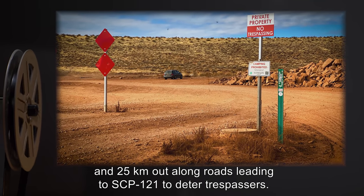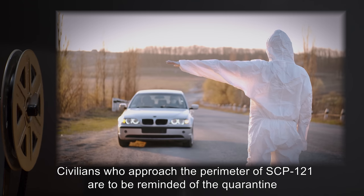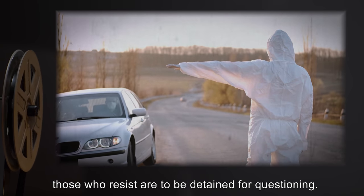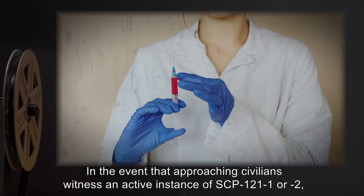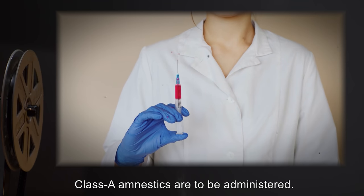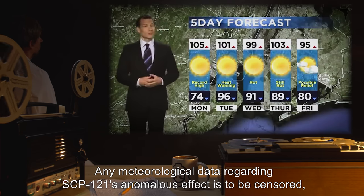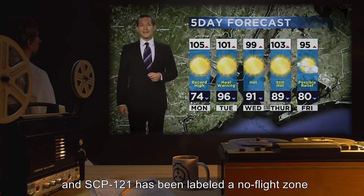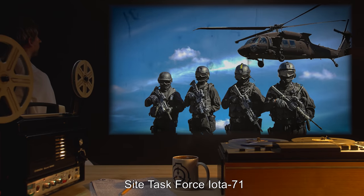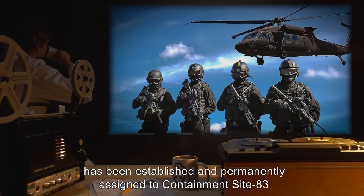Warning signs are to be placed 75, 50, and 25 kilometers out along roads leading to SCP-121 to deter trespassers. Civilians who approach the perimeter of SCP-121 are to be reminded of the quarantine and forced to depart. Those who resist are to be detained for questioning. In the event that approaching civilians witness an active instance of SCP-121-1 or 2, Class A amnestics are to be administered. Any meteorological data regarding SCP-121's anomalous effect is to be censored, and SCP-121 has been labeled a no-fly zone to prevent knowledge of SCP-121-1 and 2.